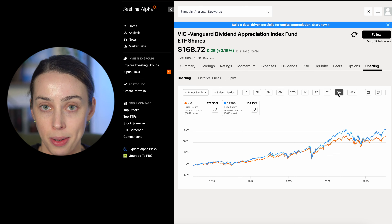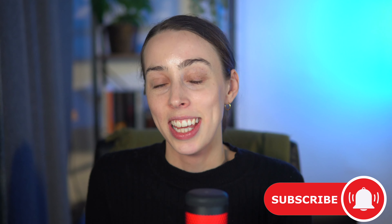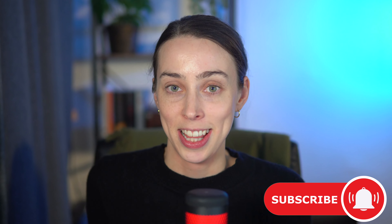Remember, if you want a seven-day free trial plus money off on Seeking Alpha Premium, use the link in the description below. I'd love to hear your thoughts on all the ETFs we discussed in this video. Stay tuned for the next video, and until then, keep analysing, keep investing, and don't forget to hit that subscribe button.